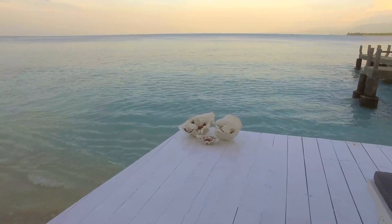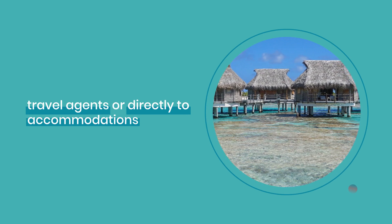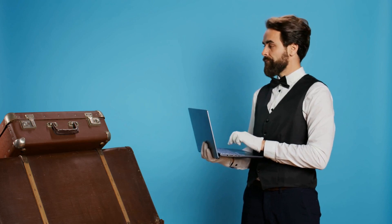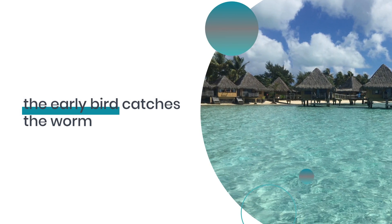Booking in Maupiti can be tricky, so plan ahead. Reach out to travel agents or directly to accommodations without online booking platforms. For hotels, websites like Booking.com or Expedia are your best bet. And remember, the early bird catches the worm — or in this case, the best bungalow.